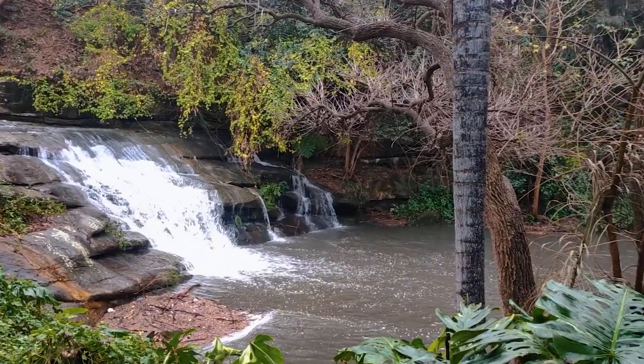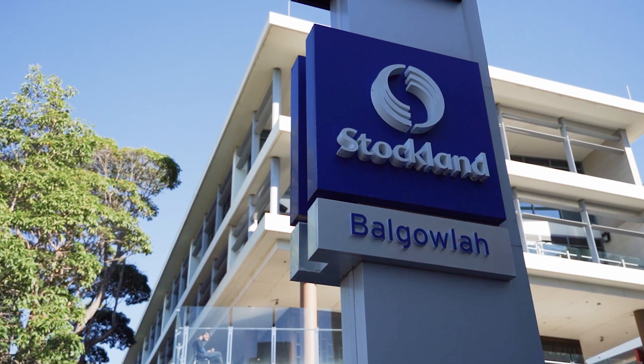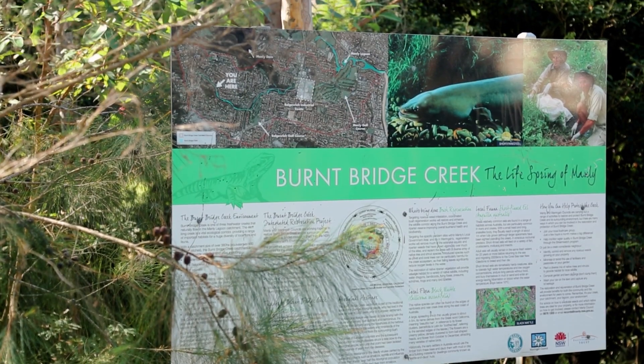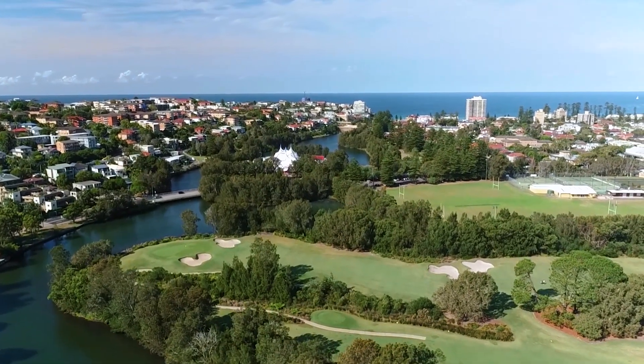This property is conveniently located close to some of the best local schools, with Stockland's shopping centre, cafes, restaurants and parks nearby. Iconic Manly Beach is a short drive away and Manly Golf Course adjacent.